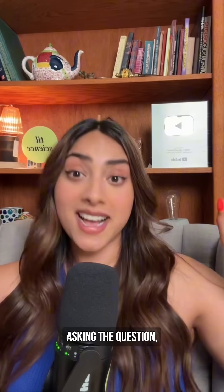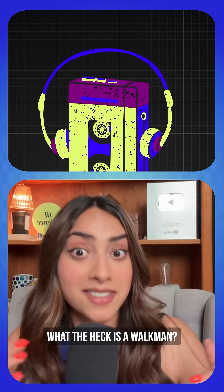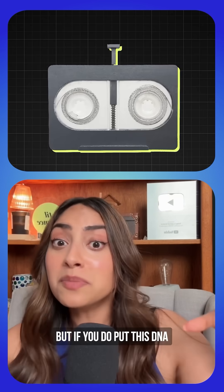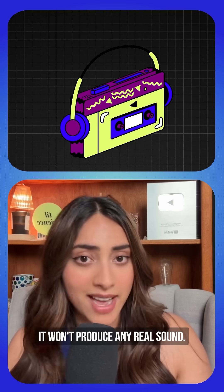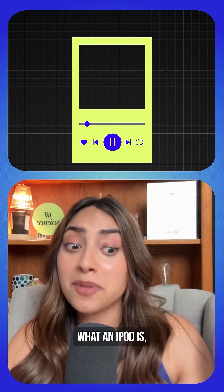I can hear you all asking: can I play these cassettes on my Walkman? Gen Z and below are like, what the heck is a Walkman? The answer is yes and no — yes in the sense you can do anything and have free will, but if you do put this DNA cassette into a tape player, it won't produce any real sound. It would be like trying to play a photo on your iPod.